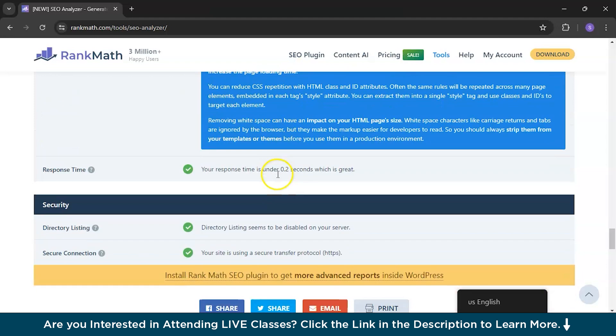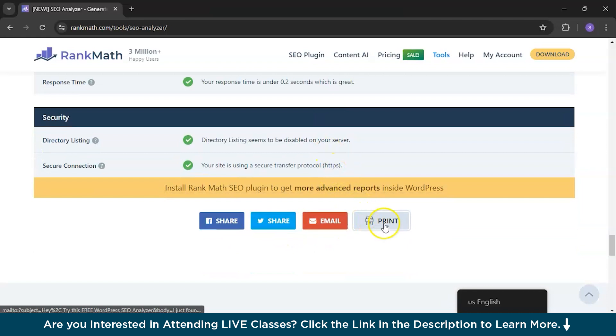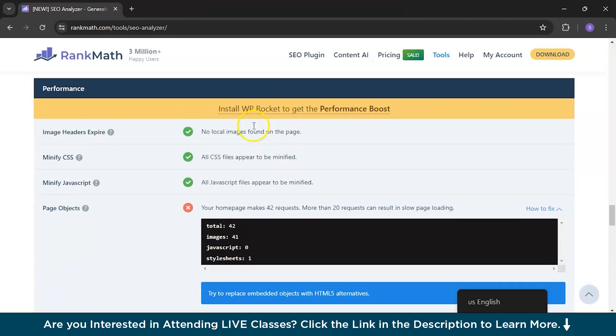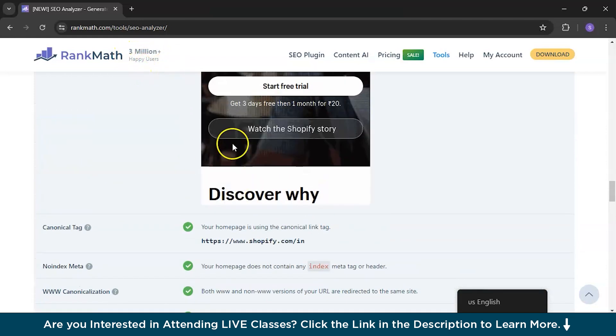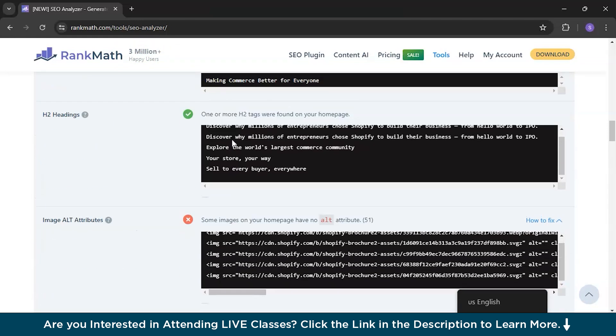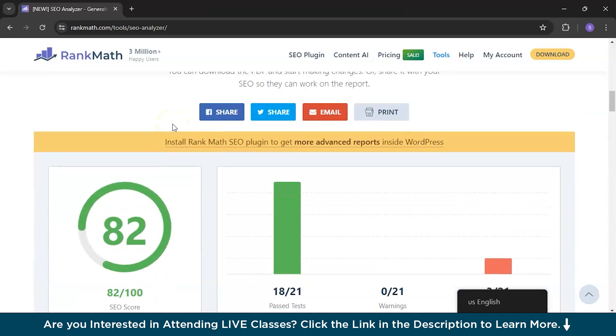They prefer external CSS over inline CSS. You can reduce CSS repetition with HTML class and ID attributes. Everything else looks fine. You can also share via email and print this SEO audit. With over three million happy users, this is a very good website for a free SEO audit and very beginner-friendly. Both free AI tools will help you get a free SEO audit.